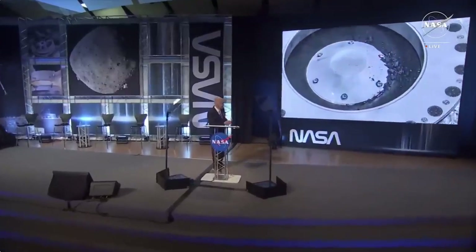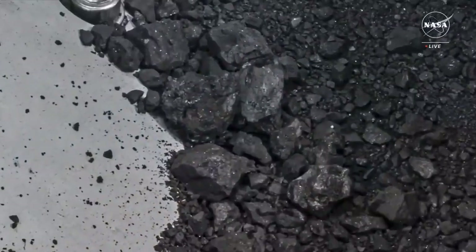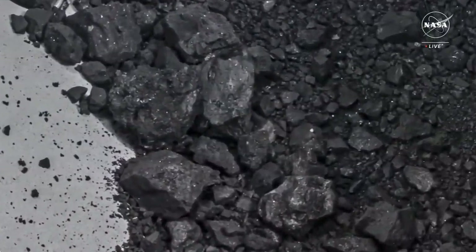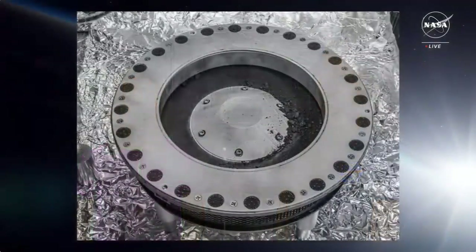Are you ready to see the results of the mission? Take a peek! The first analysis shows samples that contain abundant water in the form of hydrated clay minerals. And they contain carbon — you can see the carbon there — as both minerals and organic molecules.